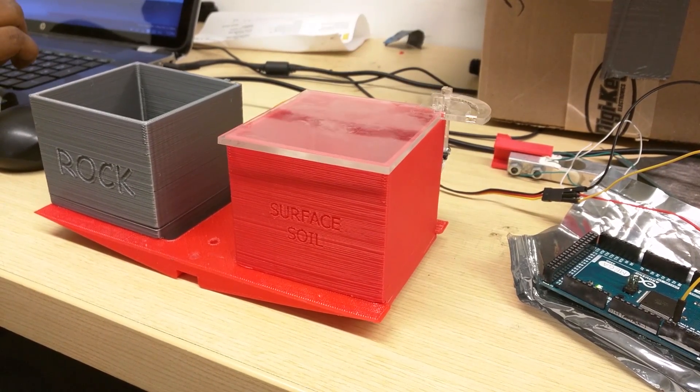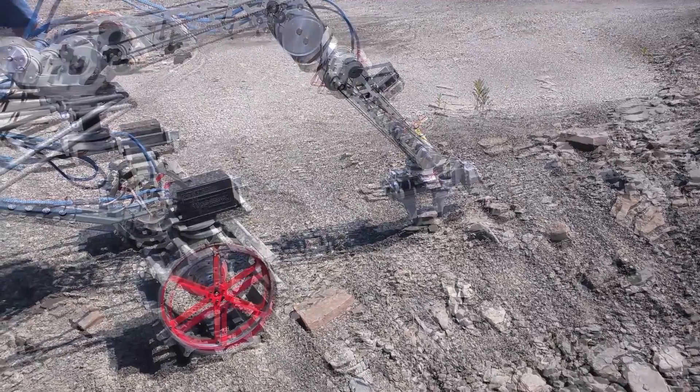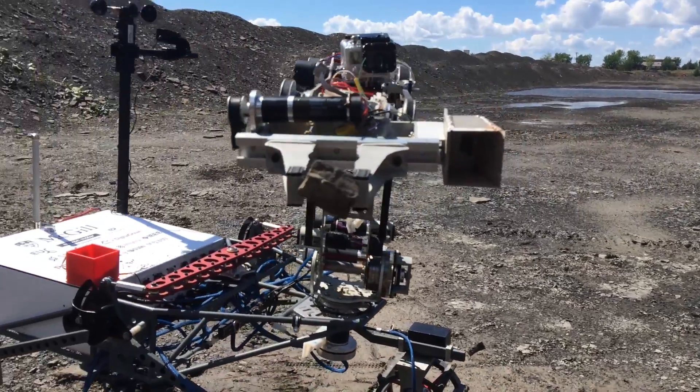These samples are then transferred to the rover to be weighed and stored into their own sealed containers. At the assigned location, five on-site science measurements will be taken, including altitude, humidity, pressure, temperature, and wind speed. These samples are then brought back to the command station for further evaluation, such as soil pH, and tests for lipids, proteins, and carbohydrates.